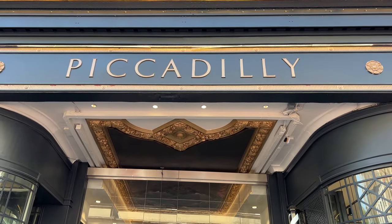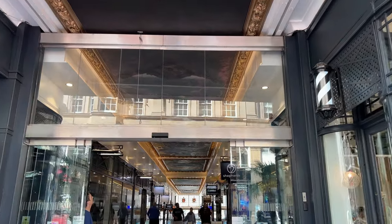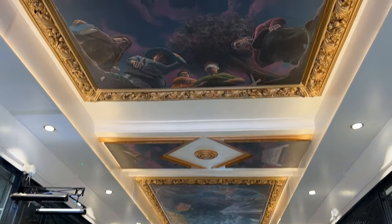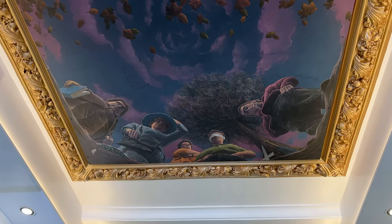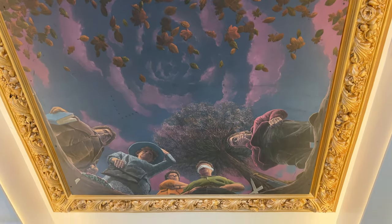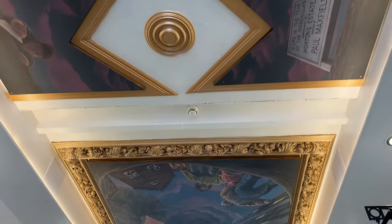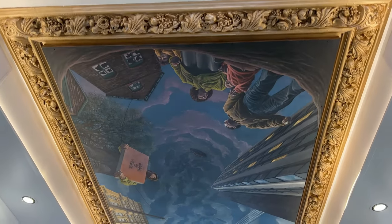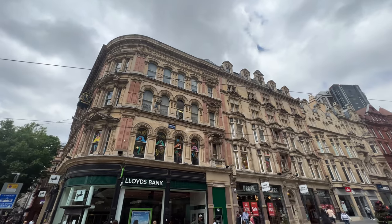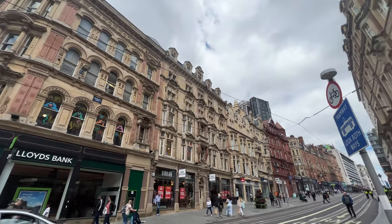We do love an arcade, so we're going to check out this Piccadilly Arcade. I think the best bit is the ceilings — the murals on the ceilings are kind of interesting. Corporation Street used to be the main shopping street in Birmingham.